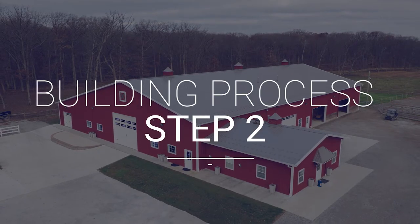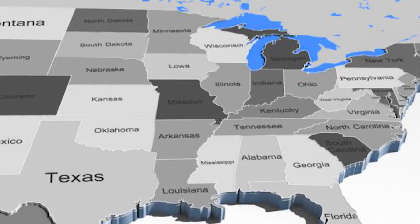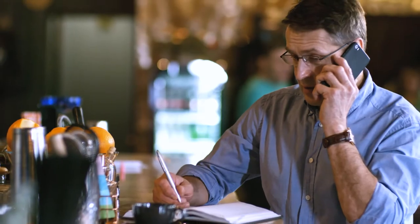Step two in your building process is your PSC who lives in your area will contact you. And then from there, you'll really dive deep into your building plans, your layout, your product use, the needs of your building, and their expertise will help modify that and make it perfect for what you need.